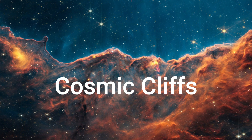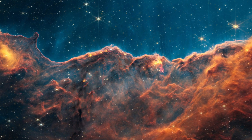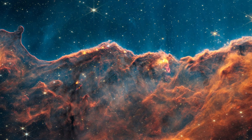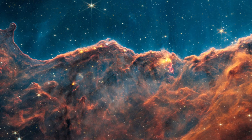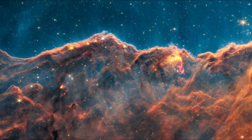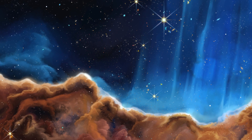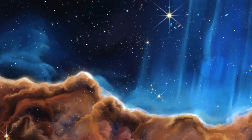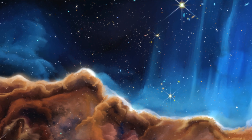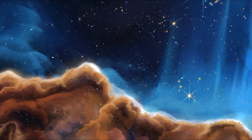Cosmic Cliffs: Called the Cosmic Cliffs, the region is actually the edge of a gigantic gaseous cavity within NGC 3324, roughly 7,600 light-years away. The cavernous area has been carved from the nebula by intense ultraviolet radiation and stellar winds from extremely massive, hot young stars. The high-energy radiation from these stars is sculpting the nebula's wall by slowly eroding it away.